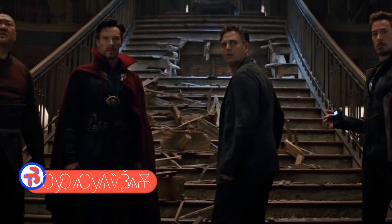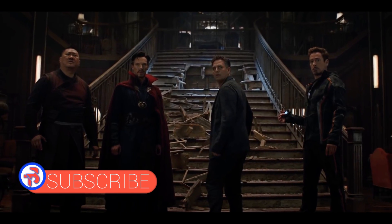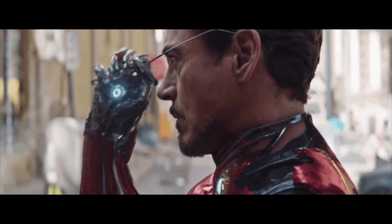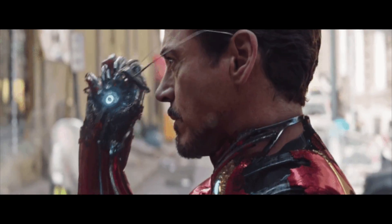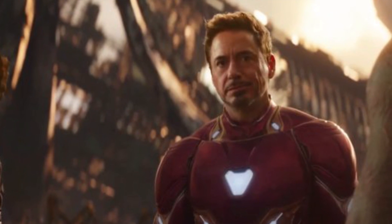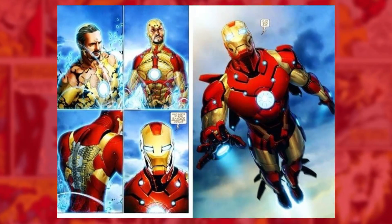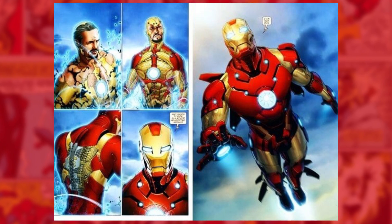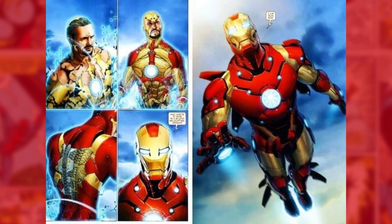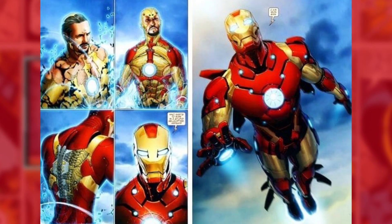So in Infinity War, Tony Stark has a brand new suit that is way more advanced than anything we have seen in previous movies. It is actually made of nanotechnology and it is called Model 51 or Prime Armor. One of its biggest features is that it can actually morph into any one of Tony's previous suits. It also bears a resemblance to the Bleeding Edge armor from the comics, Model 38, which was made out of nanomachines stored inside his body that could be called upon to take the form of any structure upon his skin — from Iron Man suits to even ordinary clothes.